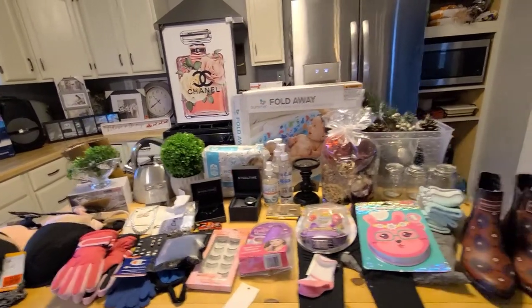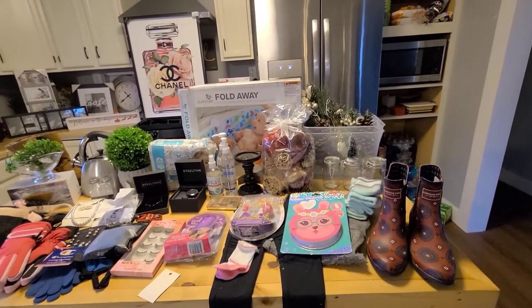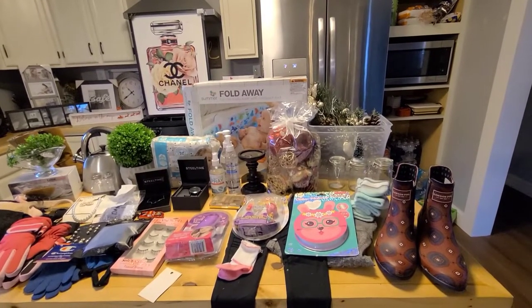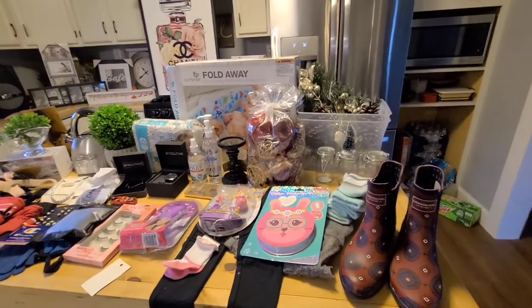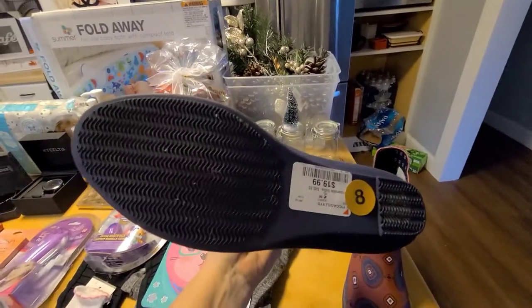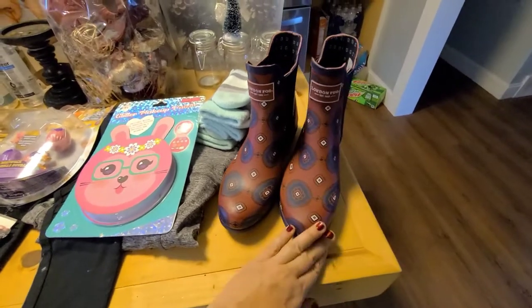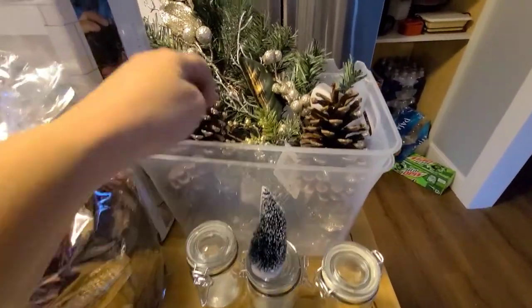Most of this came from Burlington, and then I got a few things from the craft store and one thing from Ollie's. I found these boots — I thought they were really cute, they're London Fog which is a really good brand, and they're size 8. I was going to give them to my sister, but as you can see they are the same foot, so that was a bummer.